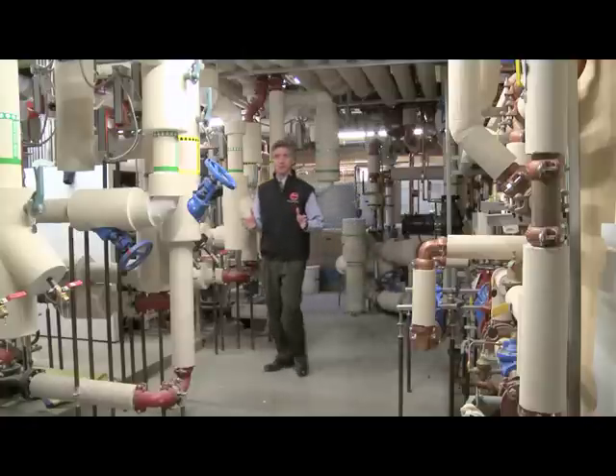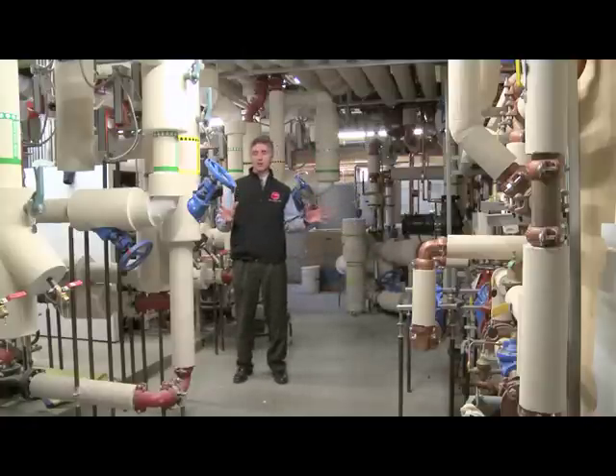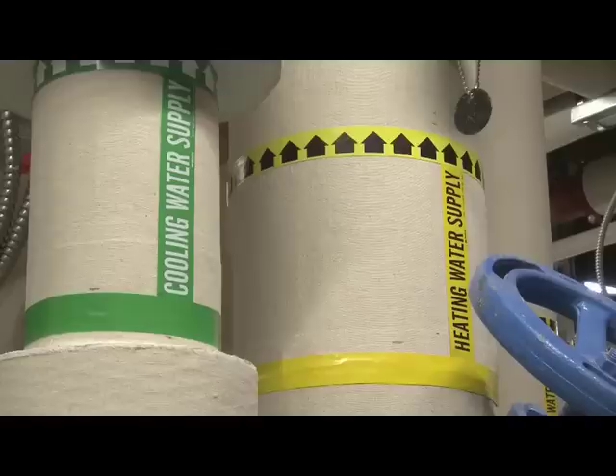Here in the mechanical room of the Center of Excellence is where all of this technology comes together — solar hot water heating, geothermal energy — you name it, it's here, and it's all monitored.